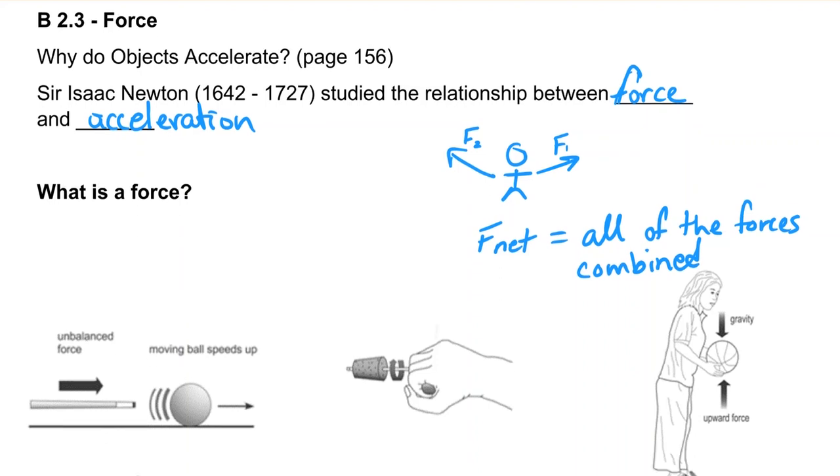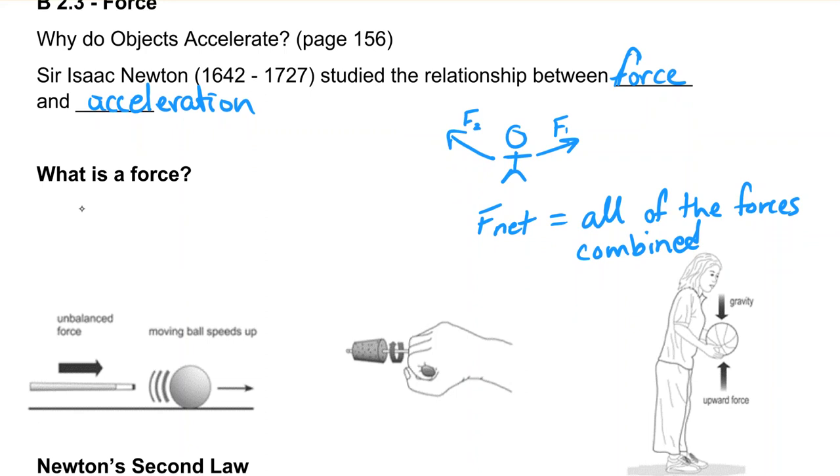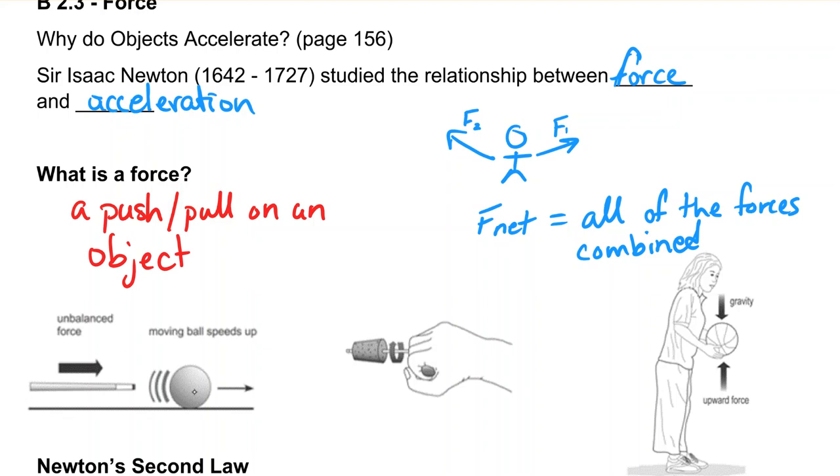So what is a force? A force is a push or a pull on an object. You can exert a force on an object simply by pushing or pulling. Here we've got a pool cue hitting a billiard ball — that's a push. And here we've got a rotational force, which is like a torque, but we're not going to talk a whole lot about that.